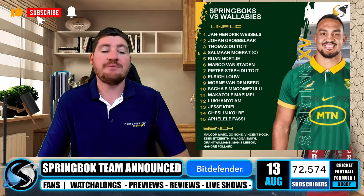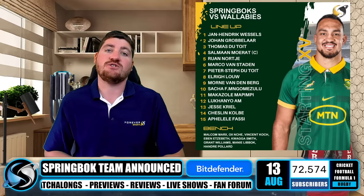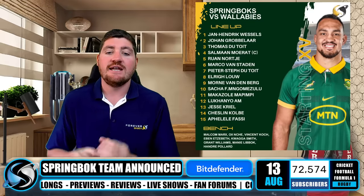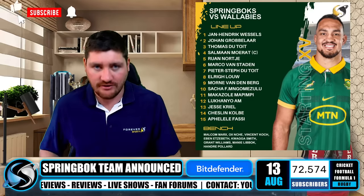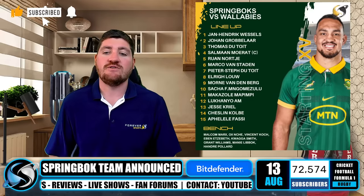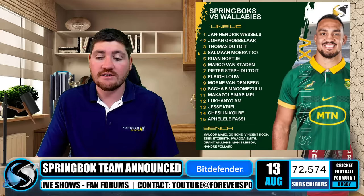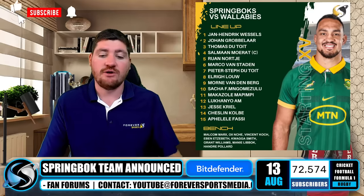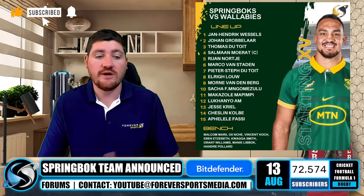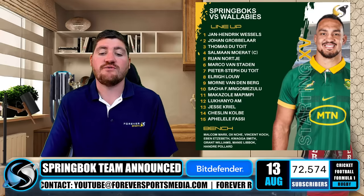In the front row — a completely new front row — Jan-Hendrik Vosloo gets another start, his first start against a Tier 1 nation, next to Johan Grobbelaar and Thomas du Toit. That is a future front row, really, in terms of Jan-Hendrik Vosloo being a youngster, Thomas du Toit being one of the youngest of the three main tightheads, and Jan Grobbelaar very much backed as the second-choice hooker, though he's had just the one opportunity so far.